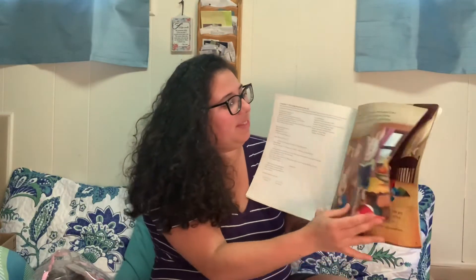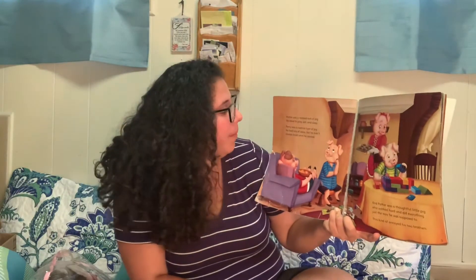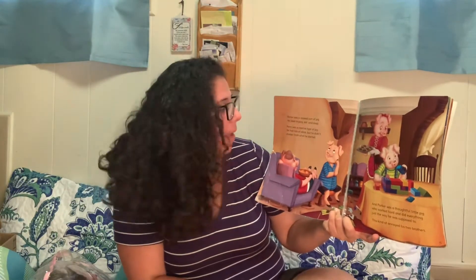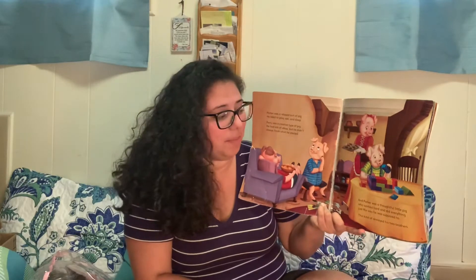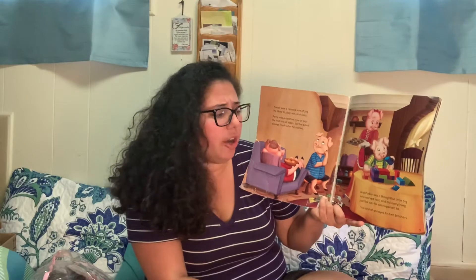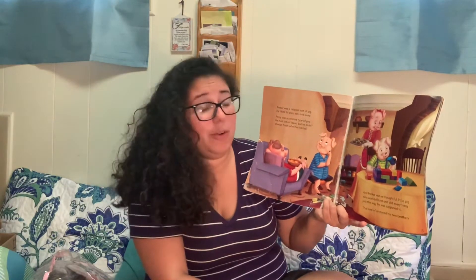Once upon a time, three little pigs lived in a small, cozy home with their mother. Their names were Porter, Perry, and Parker. Porter was a relaxed sort of pig — he liked to play and eat and sleep. Perry was a creative type of pig who had lots of ideas, but he didn't always finish what he started. And Parker was a thoughtful little pig who worked hard and did everything just the way he was supposed to. This kind of annoyed his two brothers.